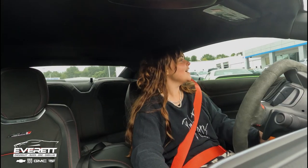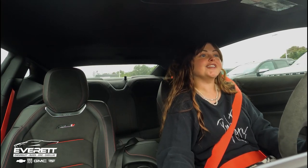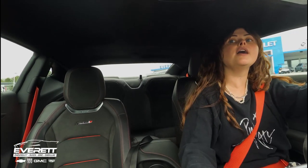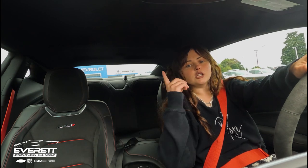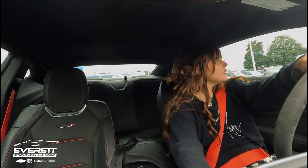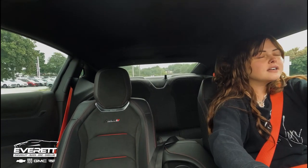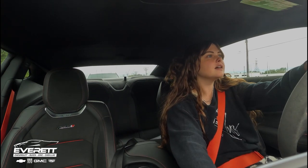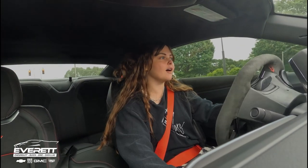All right y'all, I'm in the Camaro ZL1. This car is a manual so I'm about to have some fun. I'm not like the most technical person when it comes to cars, but I do know what looks good and what sounds good and what feels good — and this car looks good, sounds good, and feels good. And we're off. This car is super sweet. Like I would love to drive this as my daily driver. Oh my god, I'd have so much fun.